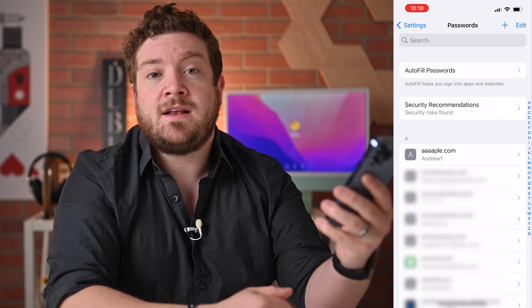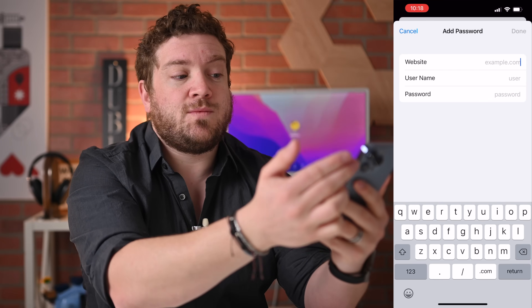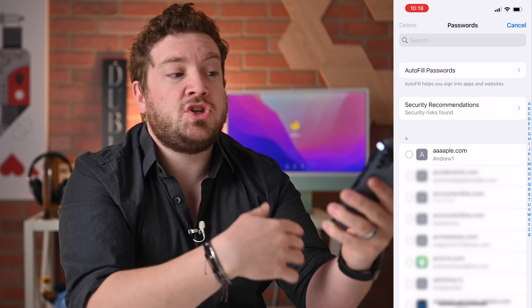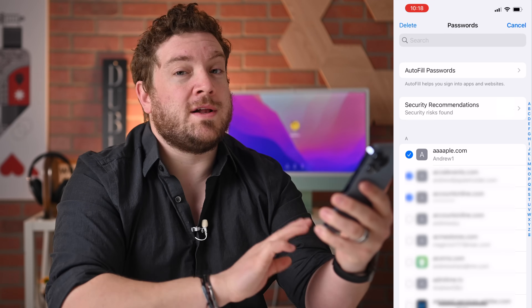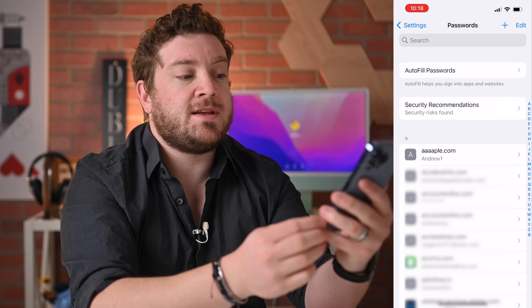You can tap on the plus icon to manually add a new password — you can add the website, username, and password. You can also tap edit, which gives you the option to bulk edit and change passwords, or select multiple entries and delete them all at once. Very handy for bulk deletions.